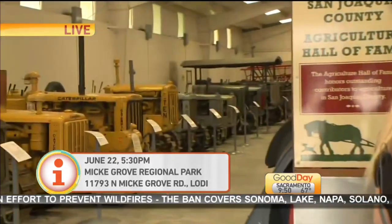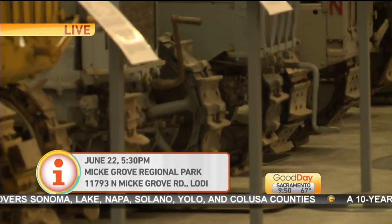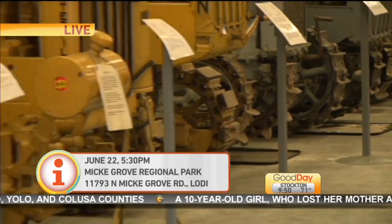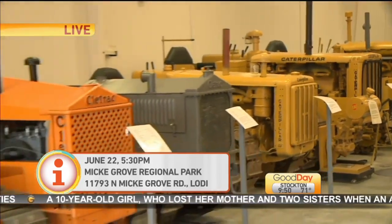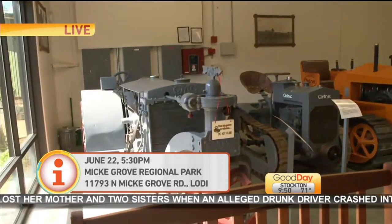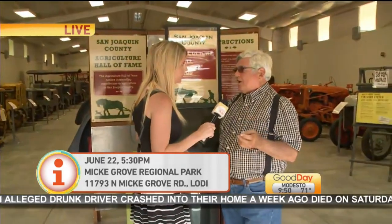What are you guys doing? Well, it's going to be the 100-year celebration of the first construction of the Holt 75. It's one of our major fundraisers, highlighting innovators in agriculture in San Joaquin County — of which this is one of the big innovators and one of the major things that revolutionized the economy, agriculture, and construction industry worldwide. People can still get tickets. It starts at 5:30 on June 22nd. They need to call the museum to order tickets — that number is 209-321-0255.